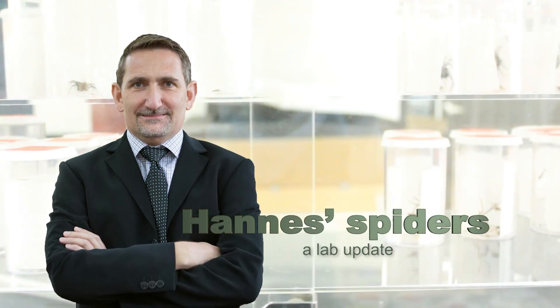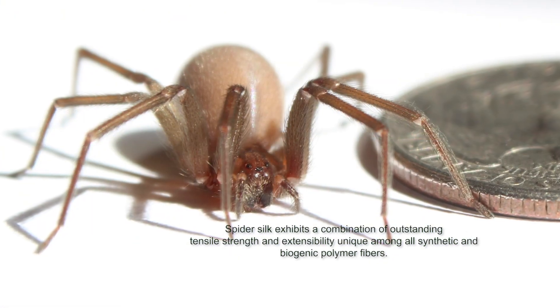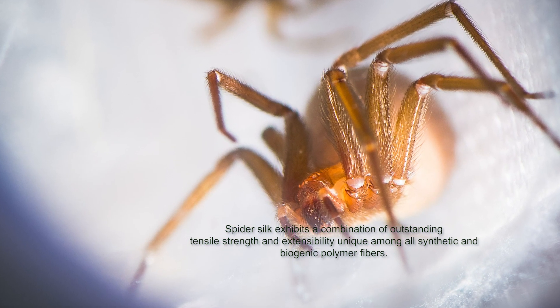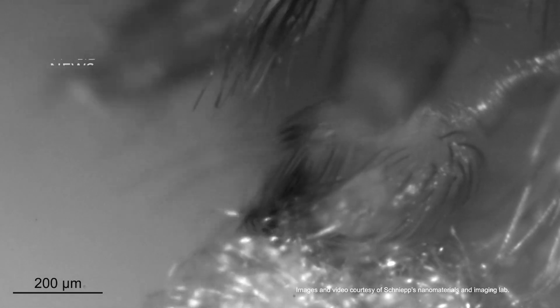Spider silk is one of the strongest and toughest materials that exist. We started working with spiders — brown recluse spiders — in 2013, about six years ago. We chose those spiders because they make this beautiful flat tape that looks like a piece of scotch tape, scaled down in all directions by about 2,000 times.